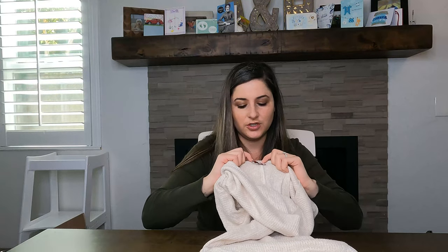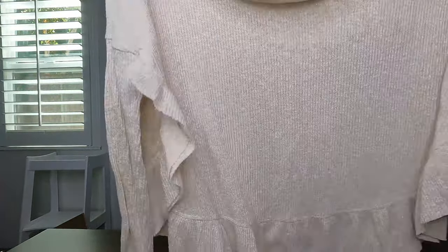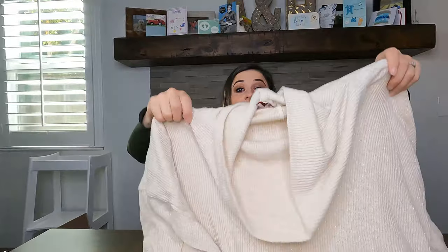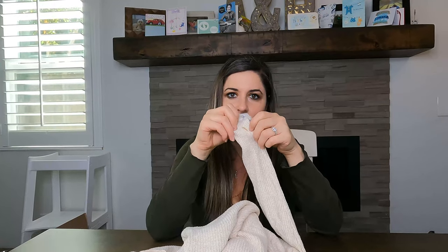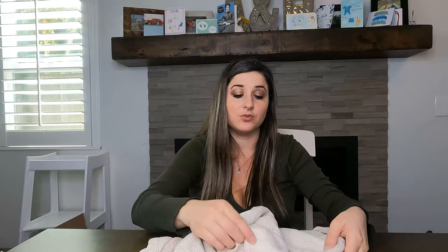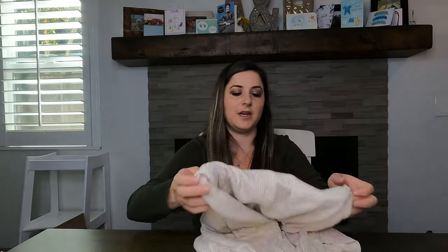Next is another Anthropologie brand called Postmark — the tag just looks like a postmark but it's a really cute, oversized cream top with a huge ruffle and gold flecks, in size extra small. It's meant to be oversized. Unfortunately I just noticed a stain right here — so I'm not sure if I can get that out. It was $9.99 and it's perfect for the season. I'll definitely get this listed as soon as possible.